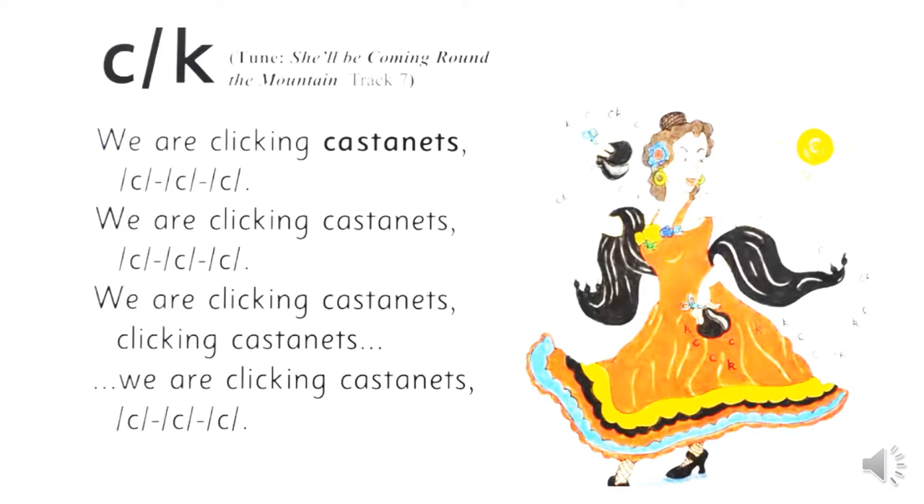We are clicking castanets. C, C, C. We are clicking castanets. C, C, C.